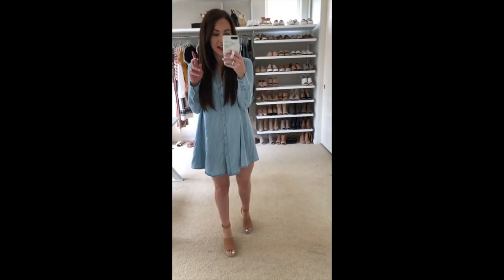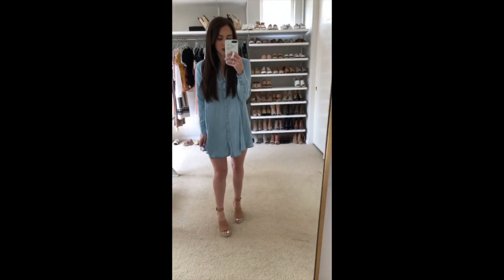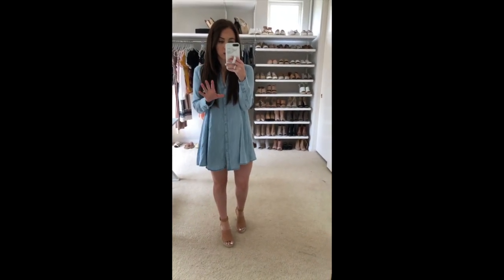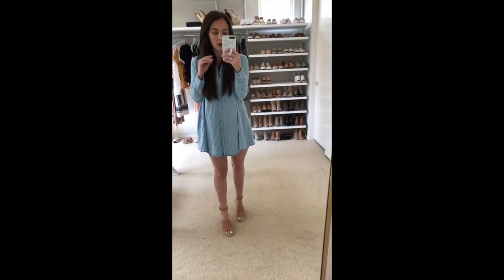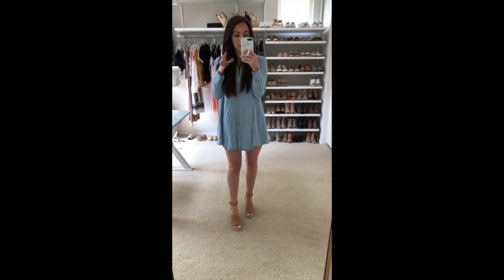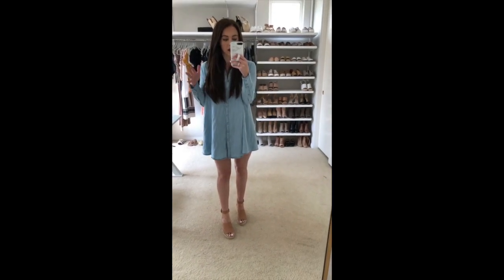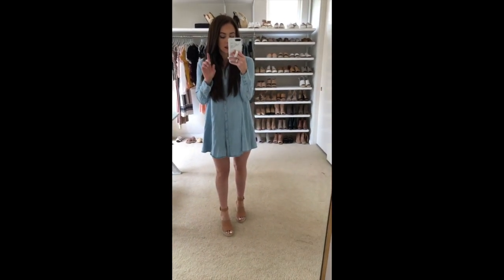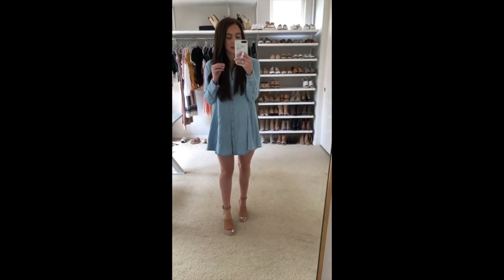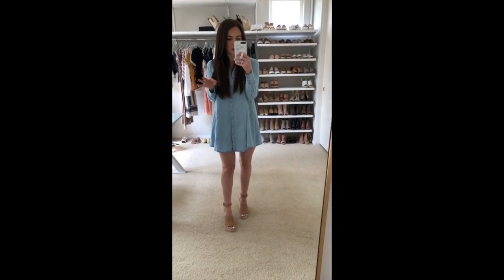Hey guys, happy Friday! Today I wanted to share some of my favorite spring shoes with you. With the warmer weather starting, I've been wearing way more sandals and slides, and I wanted to share some of my favorite basic neutral shoes that I wear all spring and summer long. Some of these I've had since last year and some are brand new, but they're all great basics, so I wanted to review them to help you find some good shoes for spring.